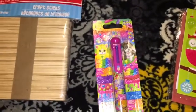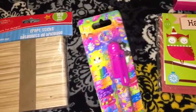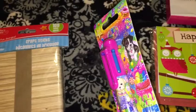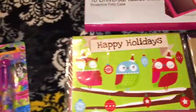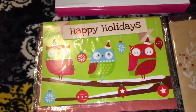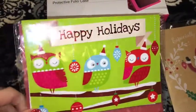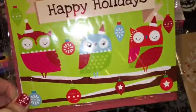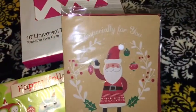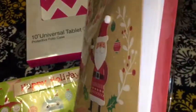I also found this Lisa Frank pen — it has different colors you can click through, super cute. I also picked up this Christmas card with the owls on it and the little eyes move — it says Happy Holidays. I also picked up another Christmas card that says especially for you, Merry Christmas, and it's 3D.